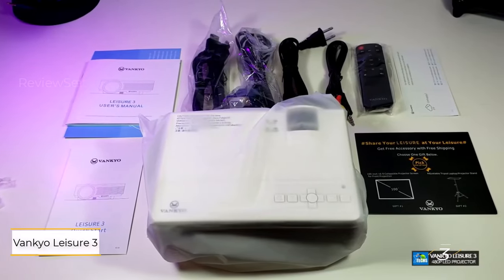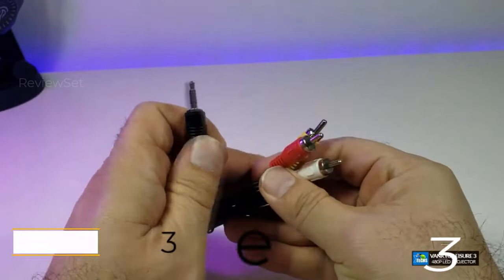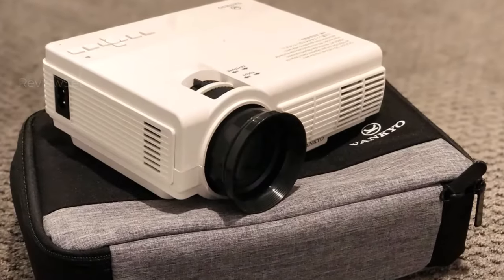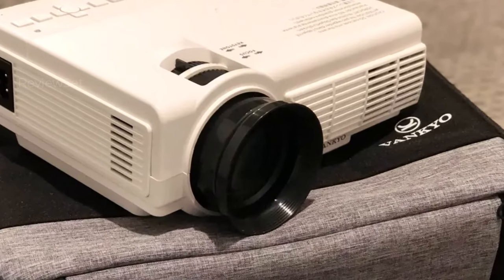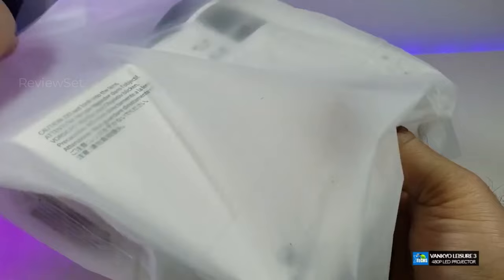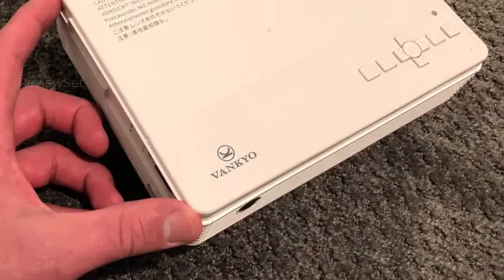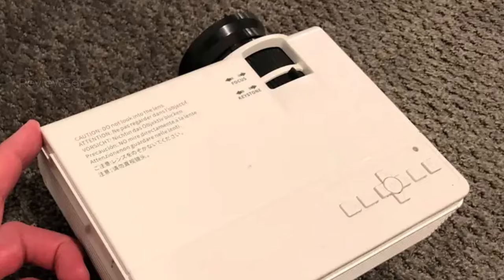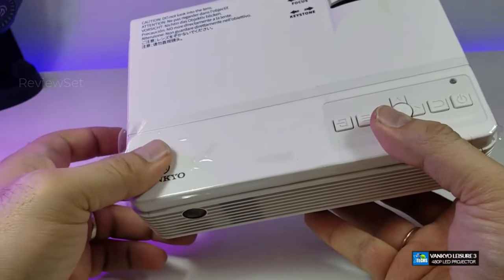Number 3: the Vankyo Leisure 3 — your home entertainment companion with the added convenience of portability. Equipped with a carrying case, it seamlessly transitions from home theater setup to on-the-go adventures. With multiple input options including VGA, HDMI, USB, microSD, and RCA, connectivity is never an issue. While the projector's brightness may leave something to be desired and setup can be tricky due to the lack of leveling feet, its affordable price tag more than compensates for these minor inconveniences.